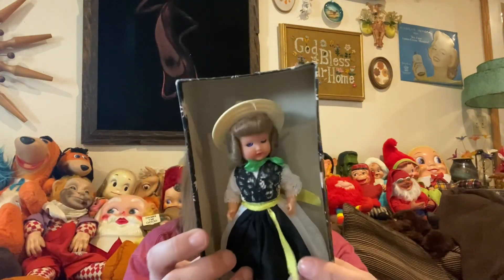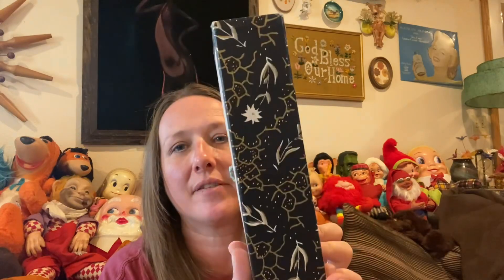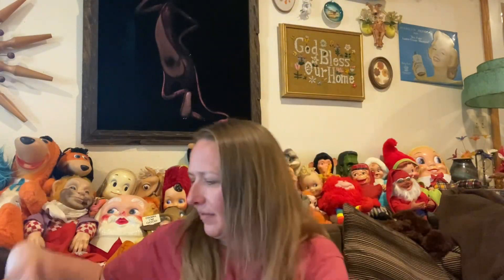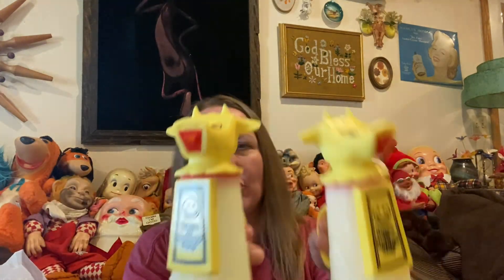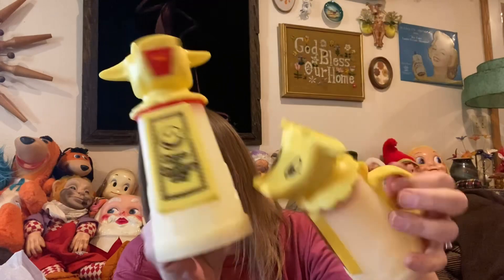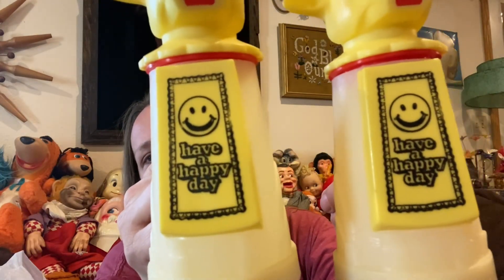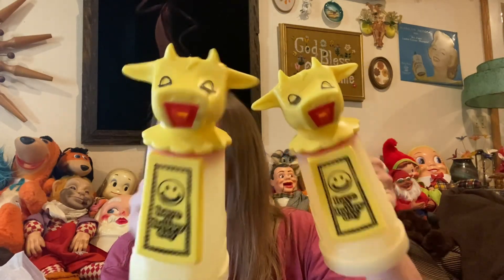Here's another vintage doll — this one's not a Madame Alexander, I don't think. Somebody wrote on the back of it and it was displayed in a box, which is a good display piece. I might lock her up with another doll. I also found two vintage plastic cow creamer things — so kitschy cute and adorable, they're vintage plastic and they say 'Happy Day.' Fun kitsch-tastic pieces!